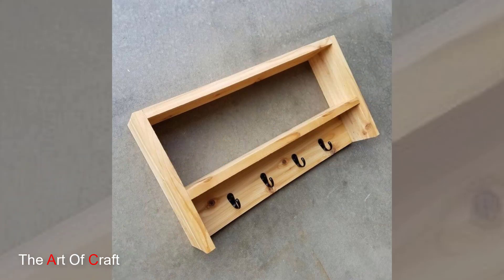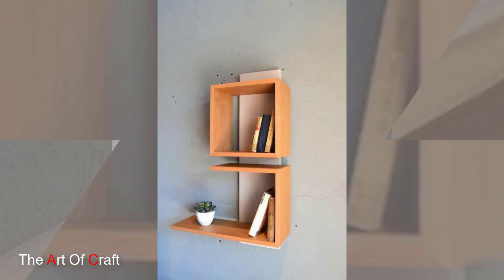Hello friends, welcome back to our channel. Today we are presenting some ideas on wood wall shelves.